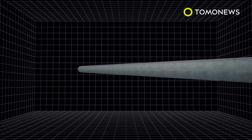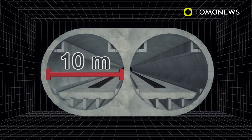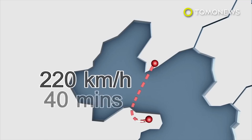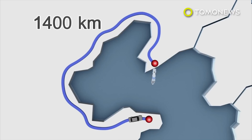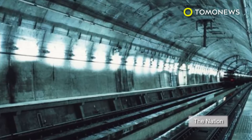The project consists of two tunnels, both 10 meters in diameter, and would allow trains traveling at 220 kilometers per hour to make the journey between the two cities in 40 minutes, helping travelers avoid a 1,400-kilometer drive or an eight-hour ferry ride. It is estimated that the project will cost about 220 billion yuan.